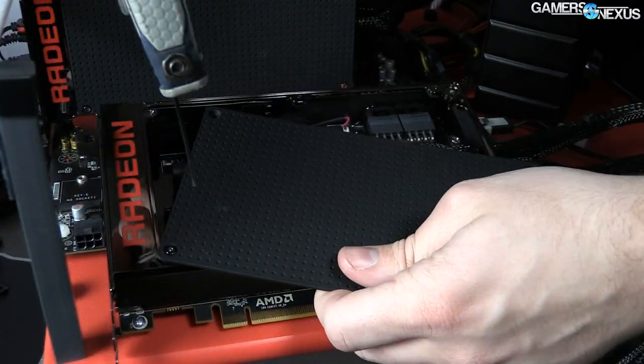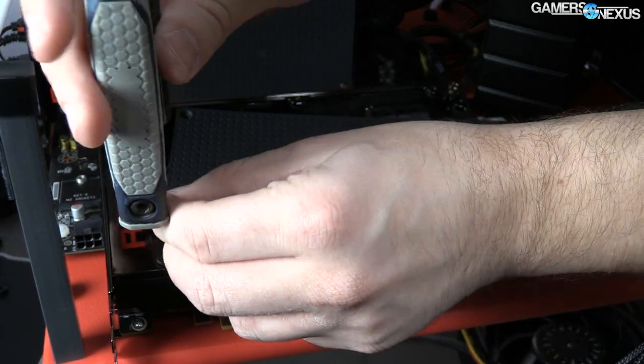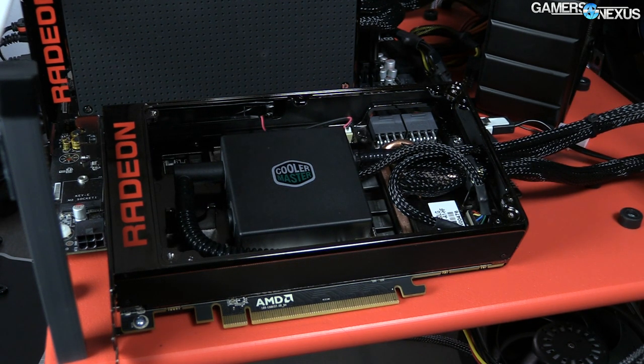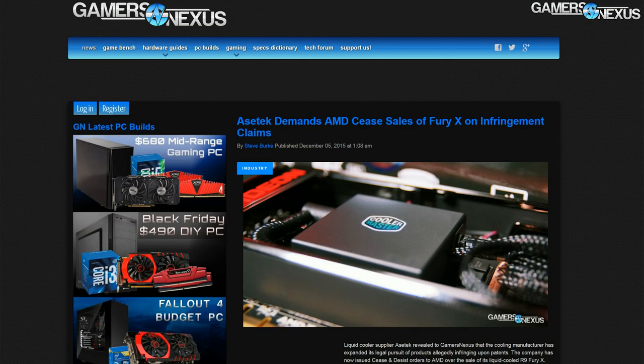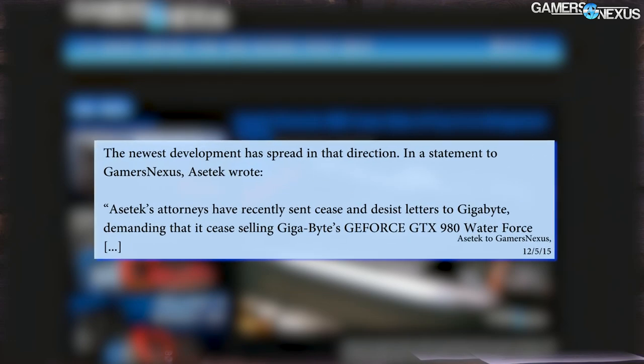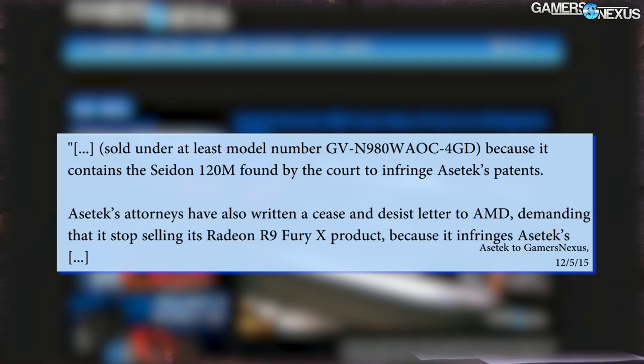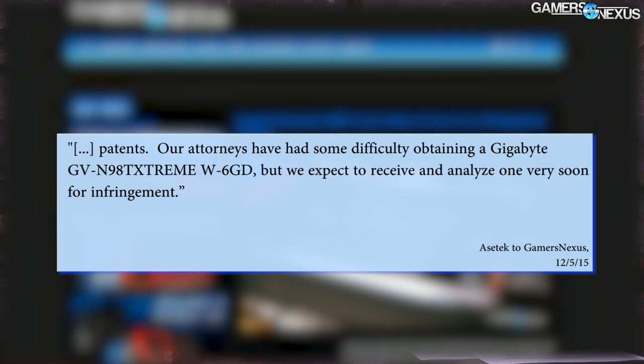We're caught up to the last few months now. On December 5th, 2015, we at GamersNexus received a direct statement from Asetek that the company had issued cease and desist orders to Gigabyte for its GTX 980 Waterforce card, and AMD for its R9 Fury X card. Asetek demanded that AMD cease sales of the Fury X immediately, alleging that the Fury X infringes upon the same patents that Cooler Master just lost to in its own case, where it now owes Asetek a significant sum of money.